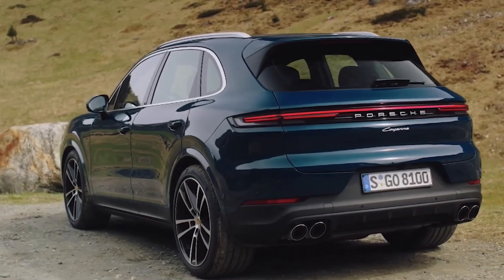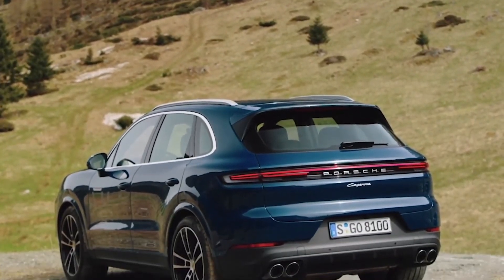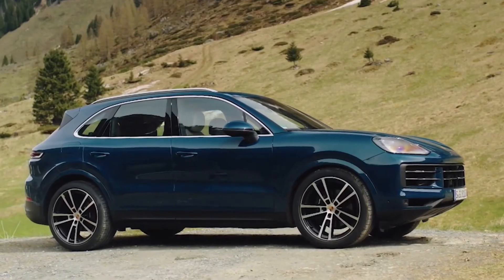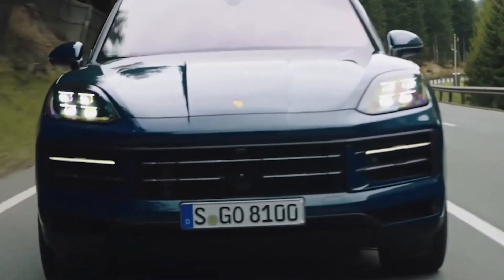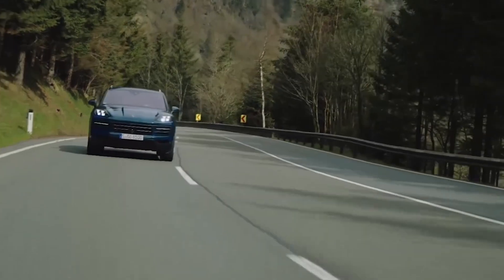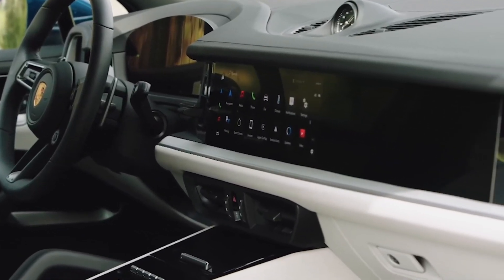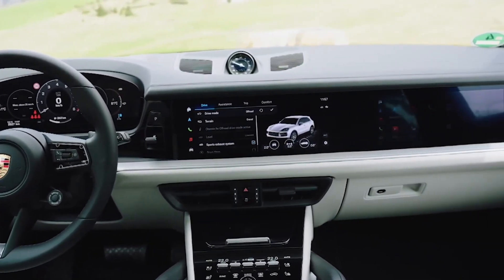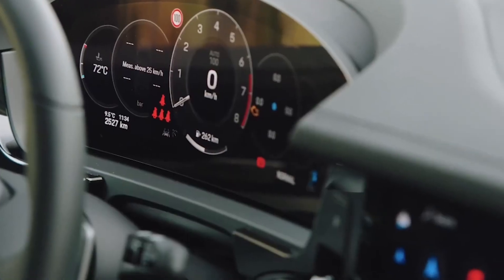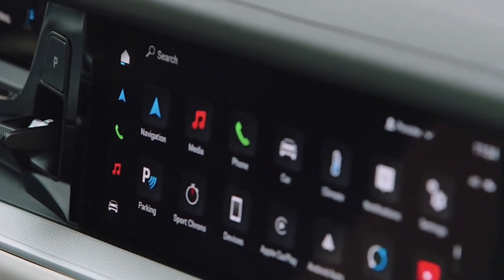The 2024 Porsche Cayenne has undergone a subtle styling update, maintaining Porsche's reputation for manufacturing sports cars. This midsize SUV exhibits an enjoyable driving experience that sets it apart from competitors, thanks to its agile chassis. The interior provides customization options, and a prominent feature is the wall of digital displays stretching across the entire dashboard, including a 12.3-inch touchscreen with wireless Apple CarPlay and Android Auto capabilities.